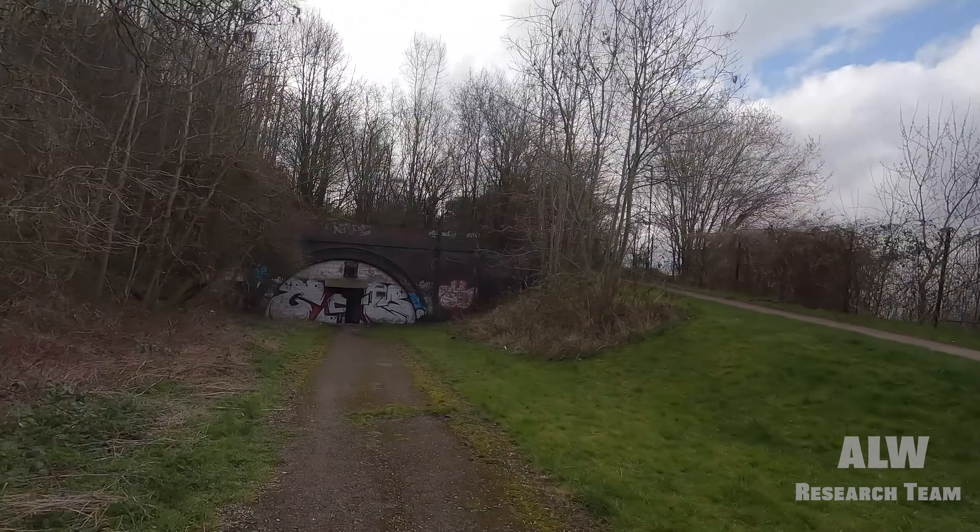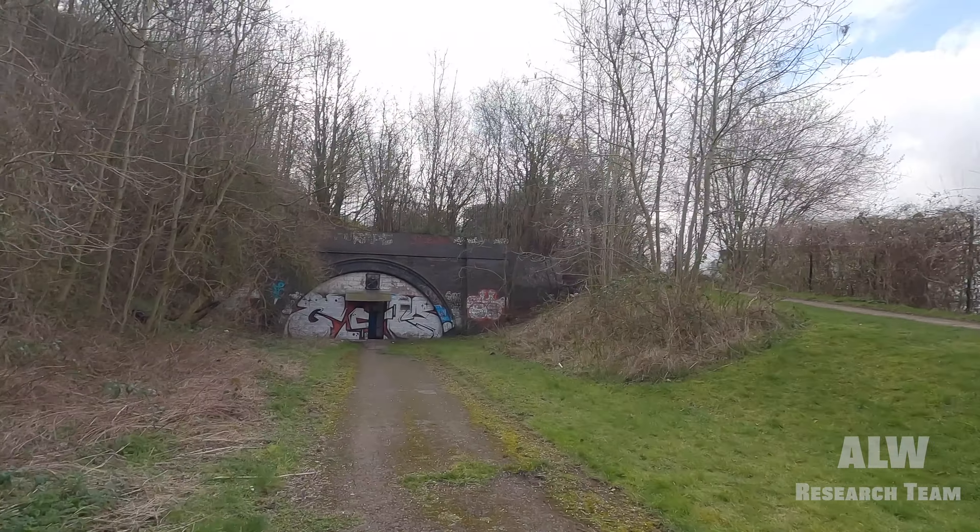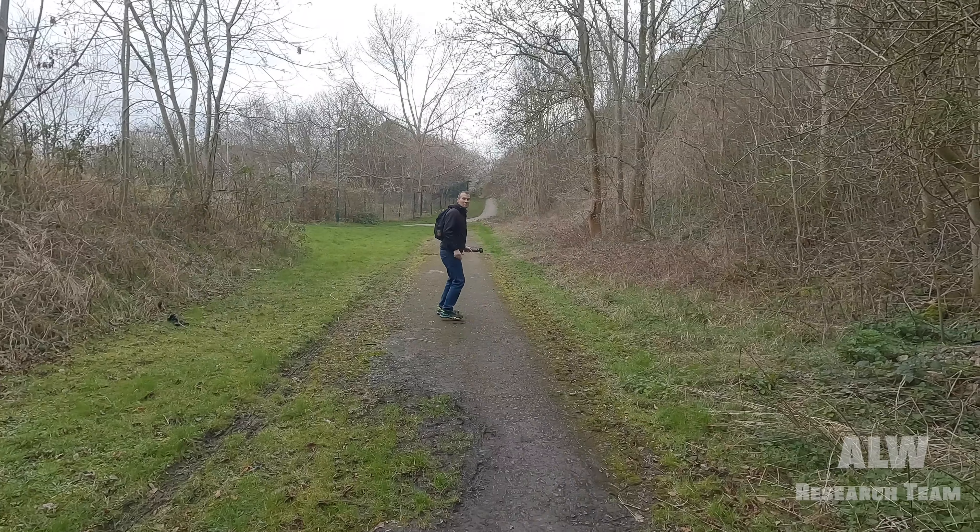We're down in the cutting now and this is the approach to the Snenton Tunnel, which is just here. Now this tunnel is sealed off, it's bricked up, and there's a big metal door. As you can see it's open now - we've got an organized permission visit a little later today. We've come down early to film the cutting, film the entrance, do our intros and outros. We've noticed the door is already open so we're going to knock on the door and see who's in there - we believe it's the air rifle club people.